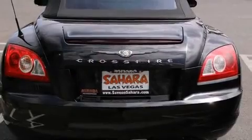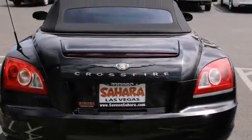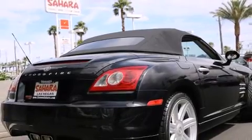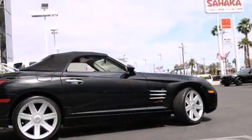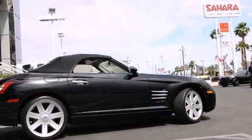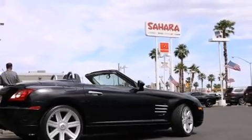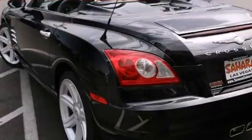Chrysler infused the interior with top-shelf amenities such as front dual-zone air conditioning, remote keyless entry, and leather upholstery. You and your passengers will enjoy the stereo system, which includes a CD player with AM-FM radio and six speakers, enhancing the audio experience throughout the interior.